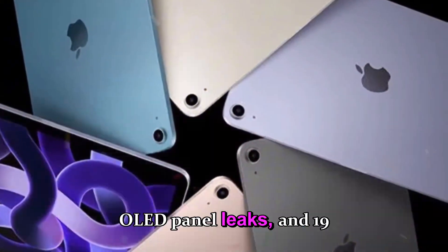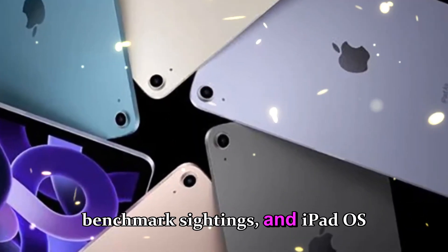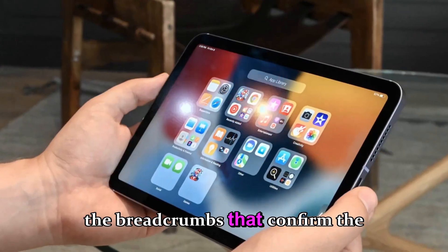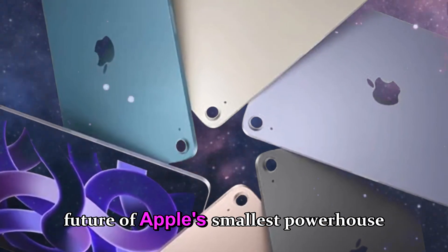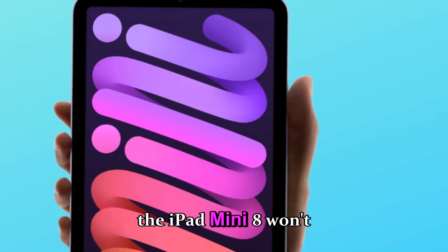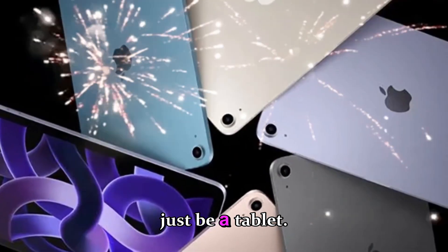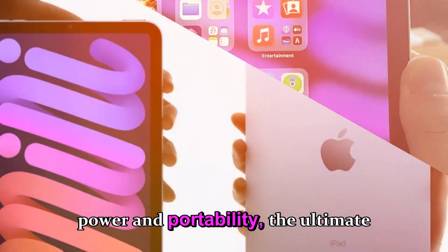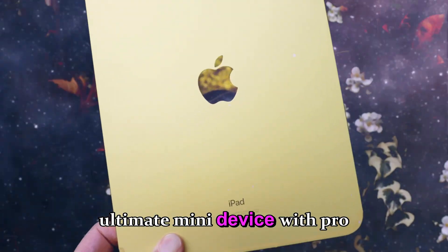While we wait for Apple's official reveal, keep your eyes on the signs — OLED panel leaks, A19 benchmark sightings, and iPadOS 19 beta strings. Those are the breadcrumbs that confirm the future of Apple's smallest powerhouse is closer than ever. When it arrives, the iPad mini 8 won't just be a tablet — it'll be the perfect fusion of power and portability, the ultimate mini device with pro ambitions.